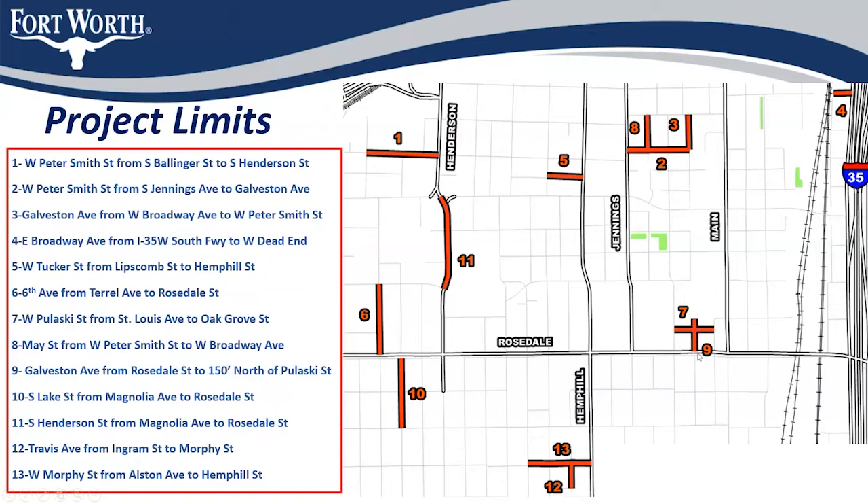Segment 9 is Galveston from Rosedale to just north of Pulaski. Segment 10 on the left is South Lake Street from Magnolia to Rosedale. Segment 11 is Henderson from Magnolia to Rosedale. Segment 12 is Travis from Ingram to Morphy. And last but not least, Segment 13 is Morphy from Alston to Hemp Hill.